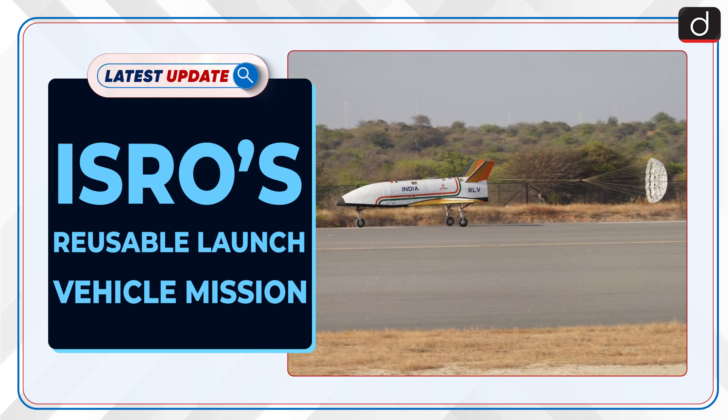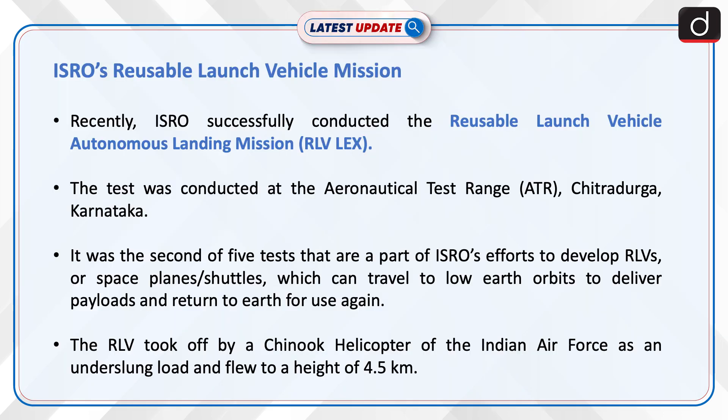Welcome to the latest update program. The topic of discussion is ISRO's Reusable Launch Vehicle Mission. Recently, ISRO successfully conducted the Reusable Launch Vehicle Autonomous Landing Mission, or RLV-LEX. The test was conducted at the Aeronautical Test Range, or ATR, Chitradurg, Karnataka.